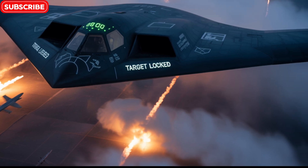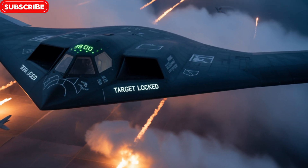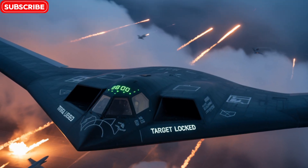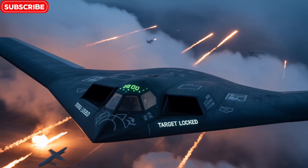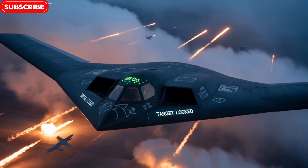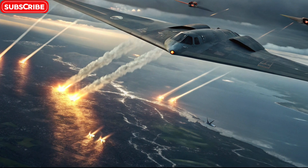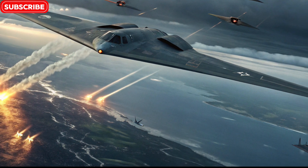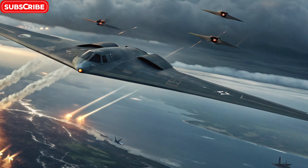Thanks for joining us on this high-altitude adventure with the B-2 Spirit Stealth Bomber, right here on Bike Review Pro. If you're fascinated by high-tech machines — whether they have two wheels or two wings — make sure to subscribe, like, and hit the bell icon so you never miss another breakdown. Let us know in the comments: would you like to see more content on military aircraft or futuristic tech? Until next time, keep exploring, keep riding, and keep pushing boundaries.